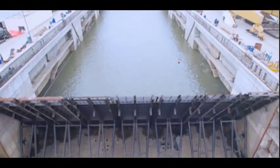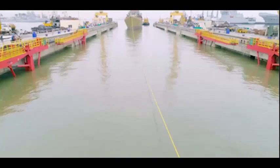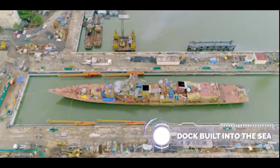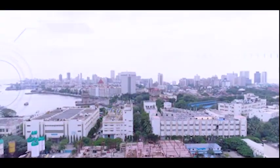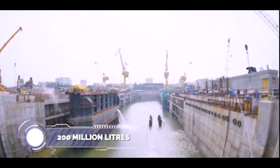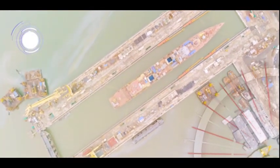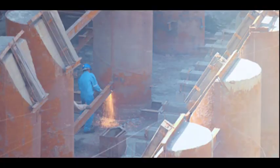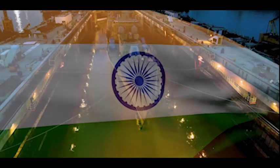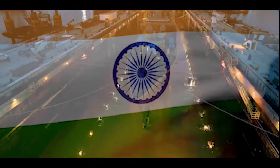This Navy's largest and most modern dock is an edifice of modern India and a fitting asset for the Indian Navy. A saga of surmounting all odds while creating a strategic asset to serve the nation for decades to come. The aircraft carrier dock, an amazing feat of engineering and grit, stands resolutely today in its full glory.